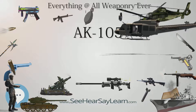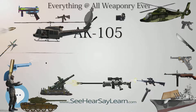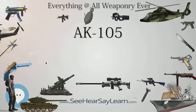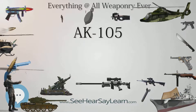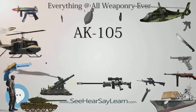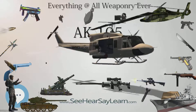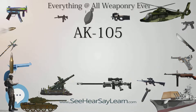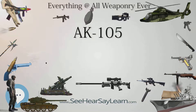The AK-105 uses an adjustable-notched rear-tangent iron sight calibrated in 100-meter (109-yard) increments from 100 to 500 meters (109 to 547 yards). The front sight is a post adjustable for elevation in the field, while horizontal adjustment is done by the armory before issue. The AK-105 also has a muzzle booster derived from the AK-74U.